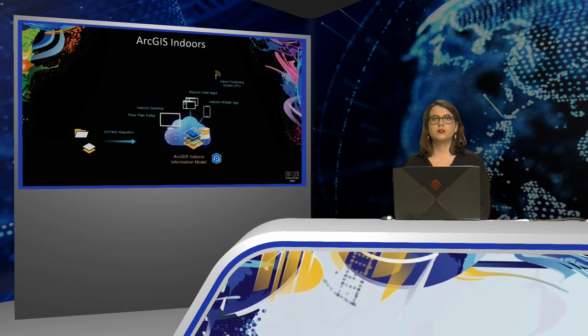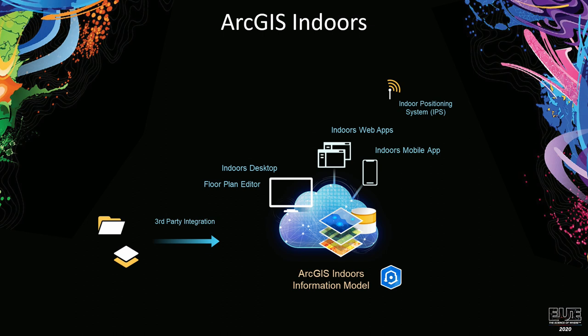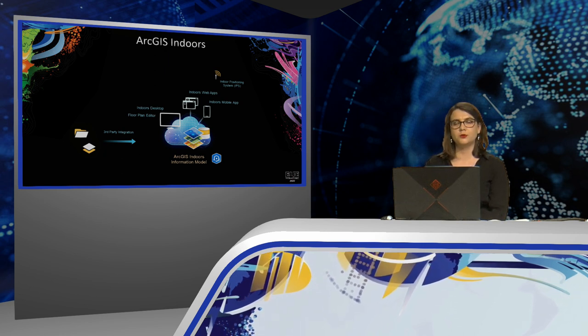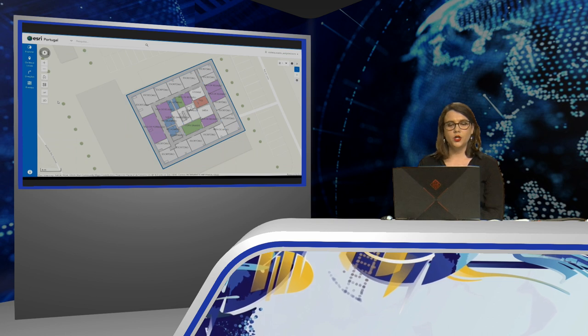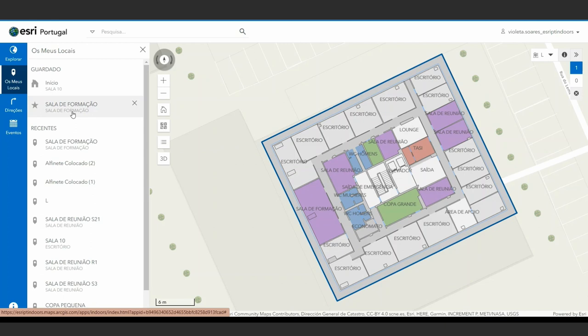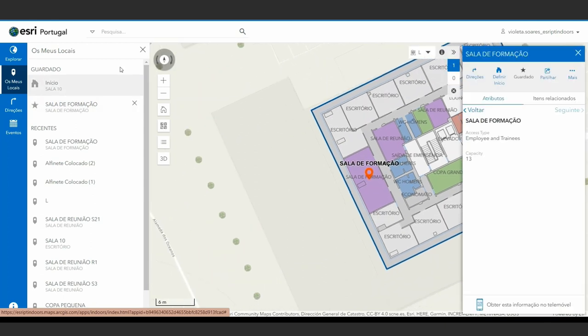Hello everyone. We have just watched a feature of ArcGIS Indoors — the use of a mobile device for navigation within the ESRI Portugal office. Unlike most GIS solutions, ArcGIS Indoors consists of an information model focused on interior spaces. Today, more than ever, ArcGIS Indoors represents an advantage for the ability to use a safe environment efficiently. Let's see how we can use this tool to return to the office with the recommendations of health authorities. The Indoor Viewer allows us to explore spaces in 2D and 3D. In this example, we can see the ESRI Portugal office. The training room has a maximum capacity of 13 people.